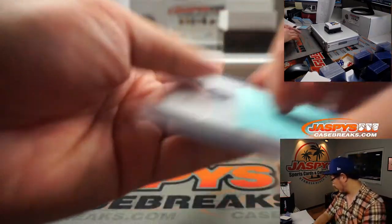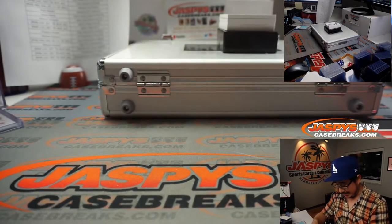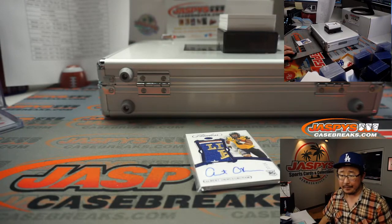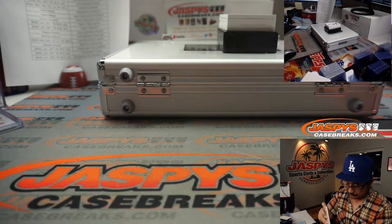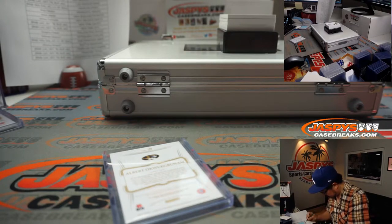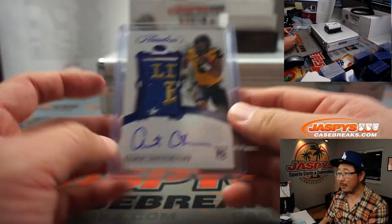Next up is 12 out of 15, Albert Okwuegbunam, who is a tight end for the Broncos — and that's the team I gave away — also going to Adam.